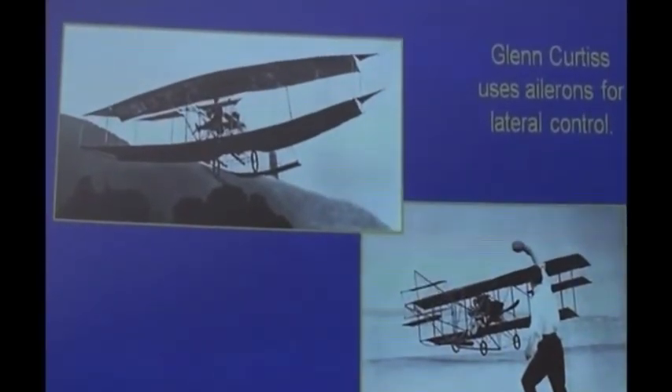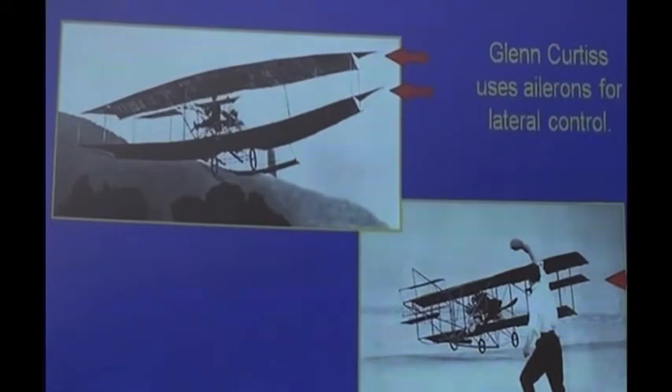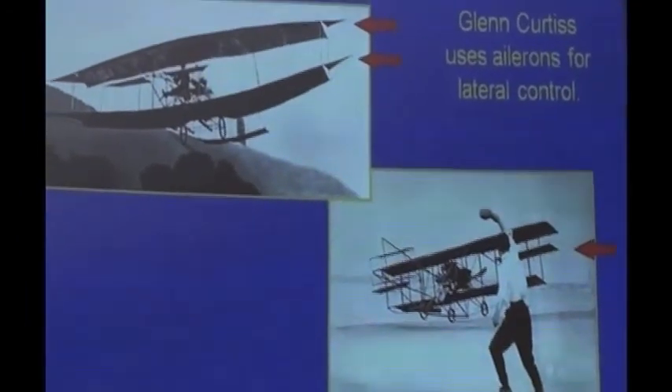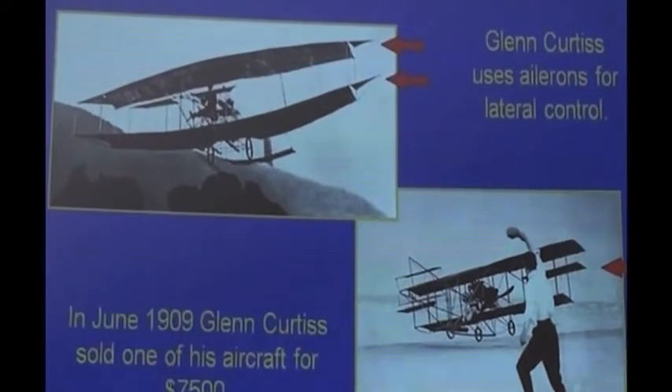By putting the patent down in the words they did, other people were held back. Another developer in America was Glenn Curtis. In photographs you can see he had attachments on the end of the wing — makeshift ailerons. He ended up a bitter enemy of the Wright brothers. He eventually sold one of his aeroplanes for $7,500, and the Wright brothers sued for patent infringement. The Wright brothers also wanted money from any European who came to America and flew, having someone examine their aircraft to see if it had wing warping or ailerons, then threatening legal action. And so they became very unpopular.